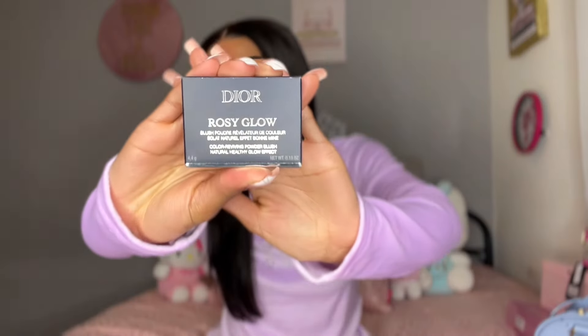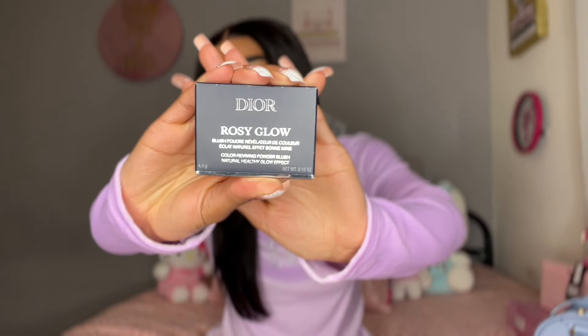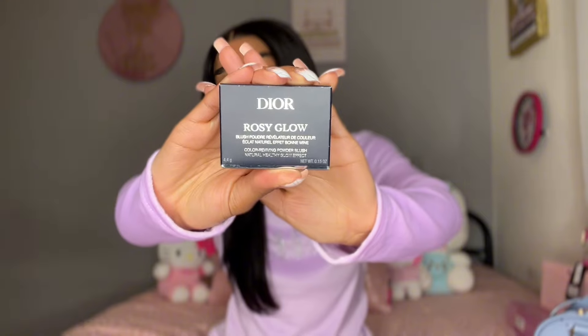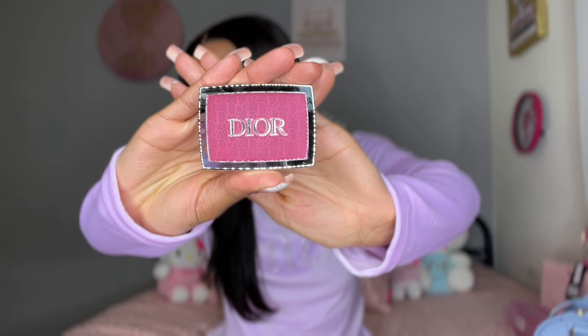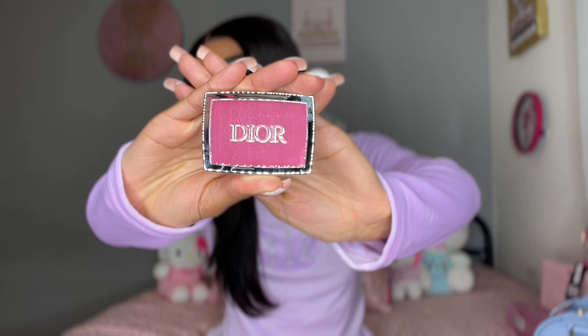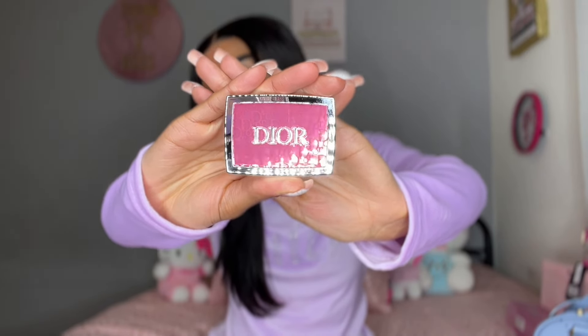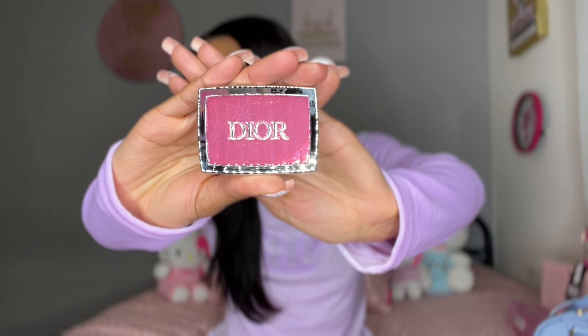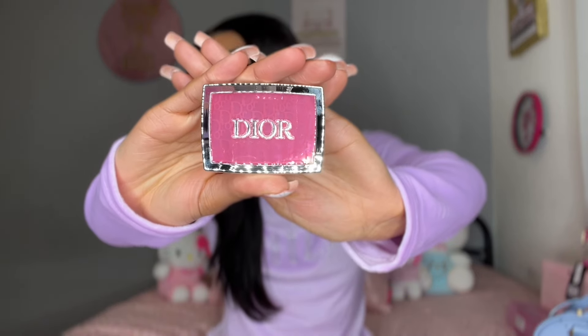So the first thing I got was this Dior Rose Gold blush. This blush is so cute — I'm going to take it out of the packaging so you guys can see. This blush is so pretty. I'm so glad I got this; look at that shade. It's so pretty and blush is one of my favorite makeups, so I was so excited. Honestly, I don't even want to mess it up because it looks so beautiful, but I cannot wait to try it.